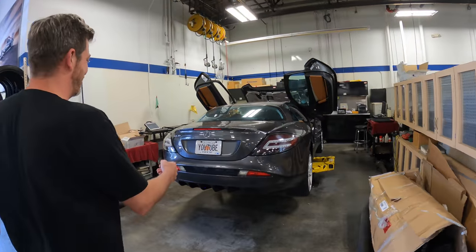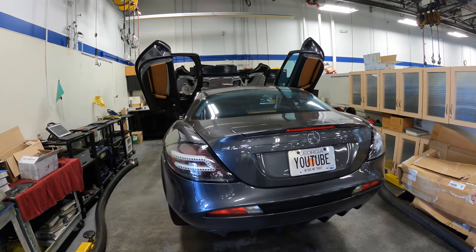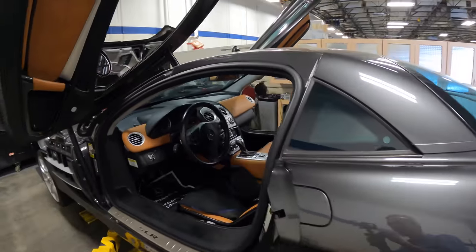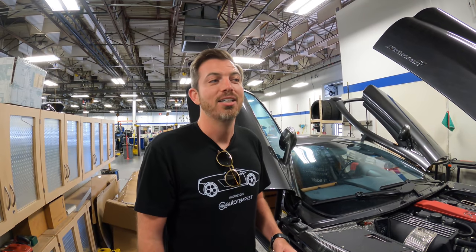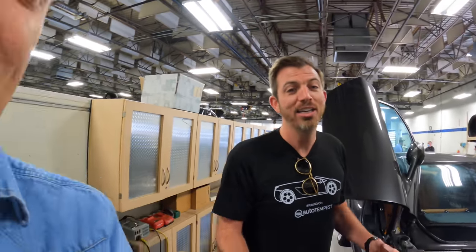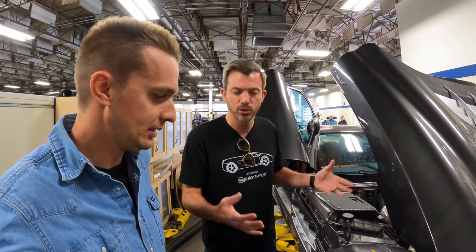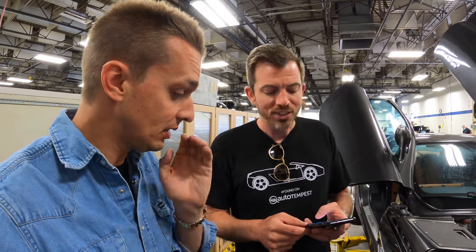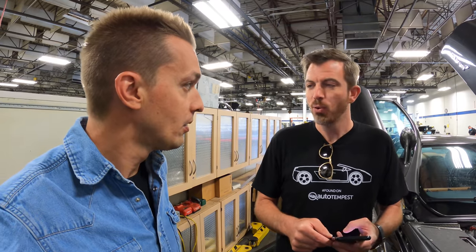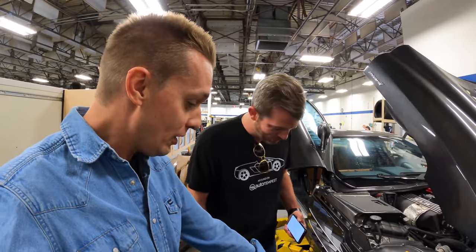There it is — an actual SLR McLaren. Right there in the flesh. They've got the seat covered, probably by your request. So you've already got the full estimate on this thing? Yes. I sent it here for an A service, which was just over two grand. And then they sent me an estimate for all the things — with tax, thirty-four thousand, five hundred and sixty-five dollars.